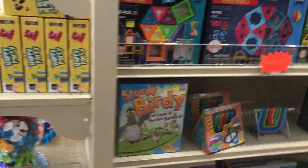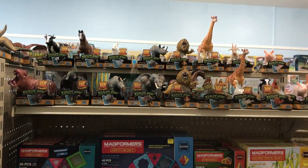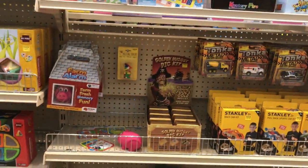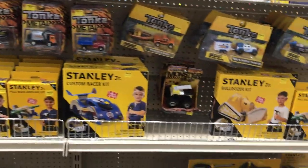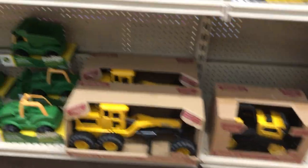Coming around the corner we have some Mag Formers and Click Formers and some WOW virtual wildlife. I guess I missed the WOW dinosaurs — I have to go back to them. These Stanley kits — you build them yourselves. And we have some kid-sized tools. And then we have real metal Tonka construction vehicles.